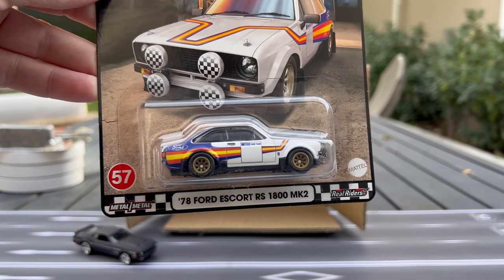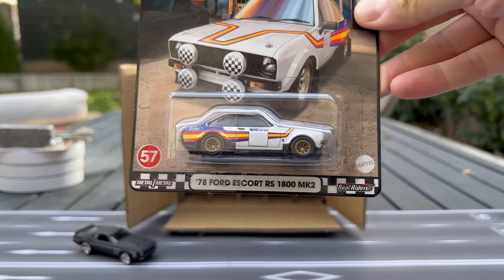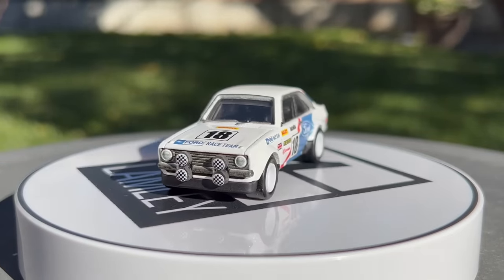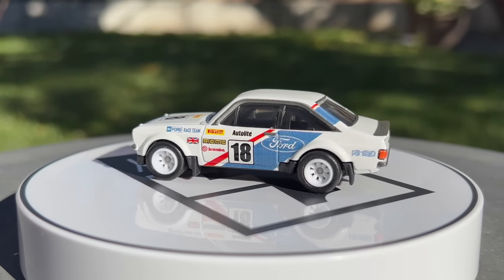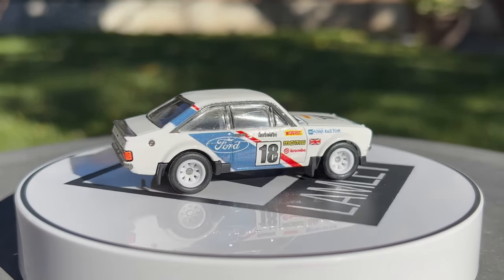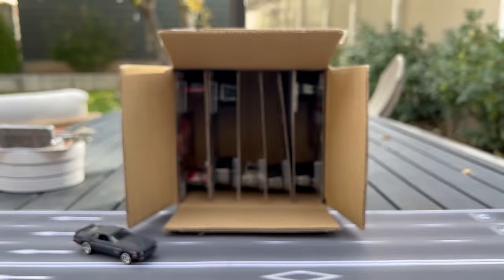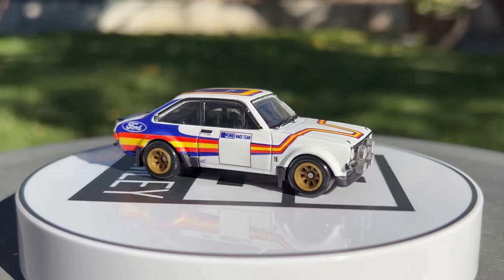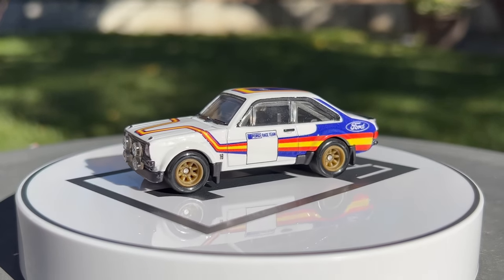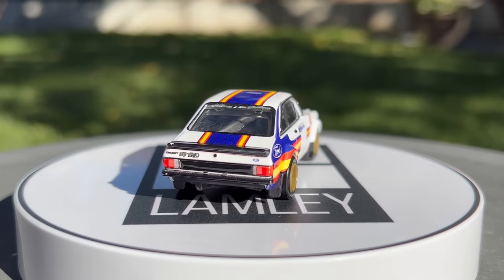We showed this one when we did a Hot Wheels sneak peek. It is the '78 Ford Escort RS 1800 MK2. There's the first version that came in the Ford Rally 3-pack, with another Escort and the Transit van. This new one comes in more of a rally style — an inspired rally style. Obviously there's not going to be some branding that maybe they can't do licensing-wise, but you know exactly what this is. And I love the fact that they've wrapped the deco around from the side to the front — they've been doing more of that and doing a better job of it. I think that one is really, really nice.